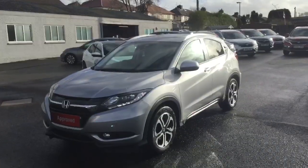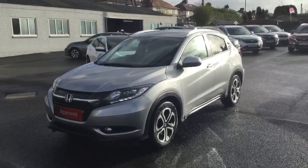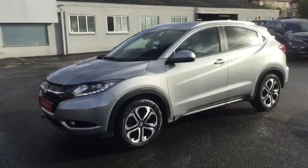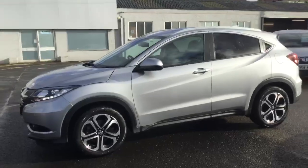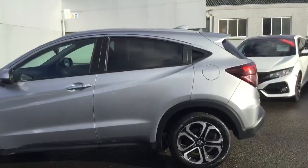The HR-V EX has LED daytime running lights with LED headlamps, front parking sensors and front fog lights, 17 inch diamond-cut alloy wheels, roof rails running down the car and privacy glass on the back three quarters.